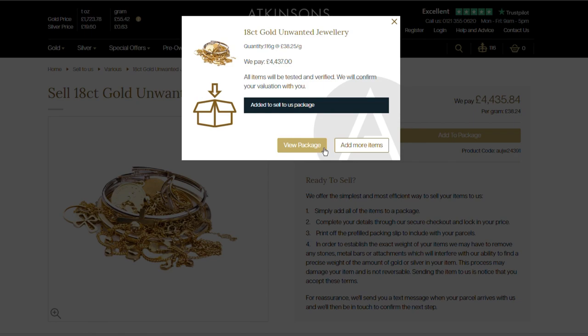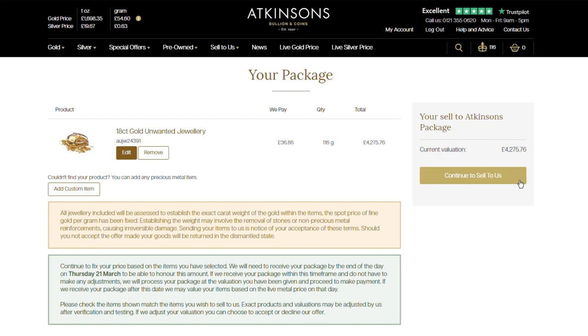Click 'Add to Package'. You can then add more items or click to view your package. All items you have added will appear on this screen with a breakdown of the prices we are paying for each and the full valuation total.